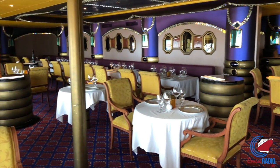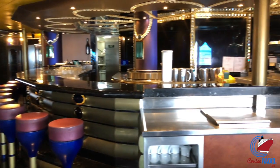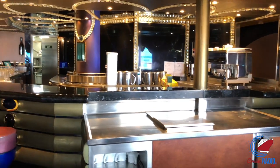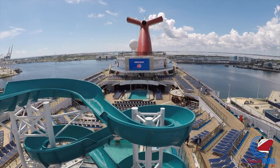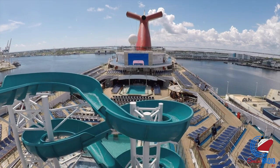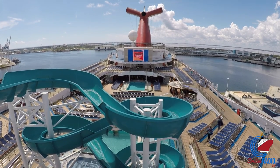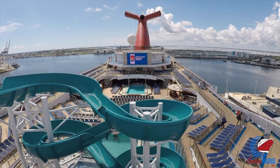So there you have it — that's our walkthrough of Carnival Liberty. If you have any questions, feel free to leave them in the comment section below. If you like the video, give it a like and subscribe to the channel. Don't forget to check out the Cruise Radio Weekly Podcast — available on Apple Podcasts, iTunes, Spotify, iHeartRadio, and wherever you listen to podcasts. Just type in Cruise Radio and you'll find us.